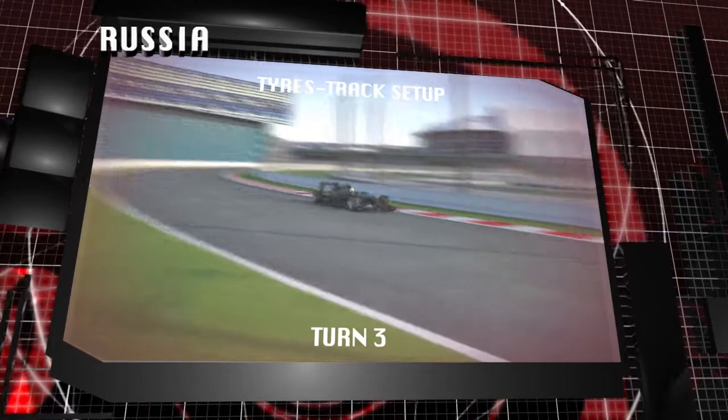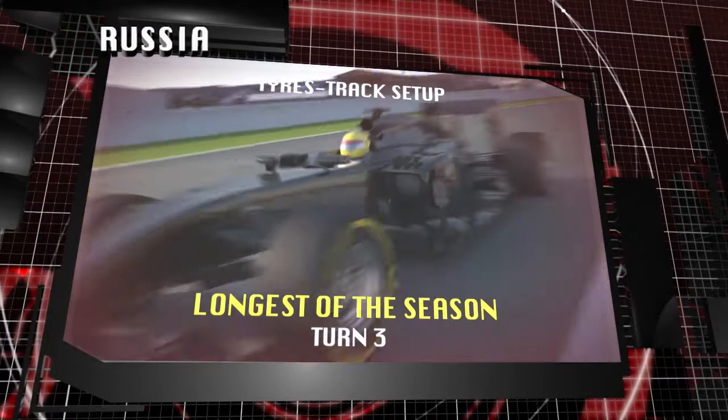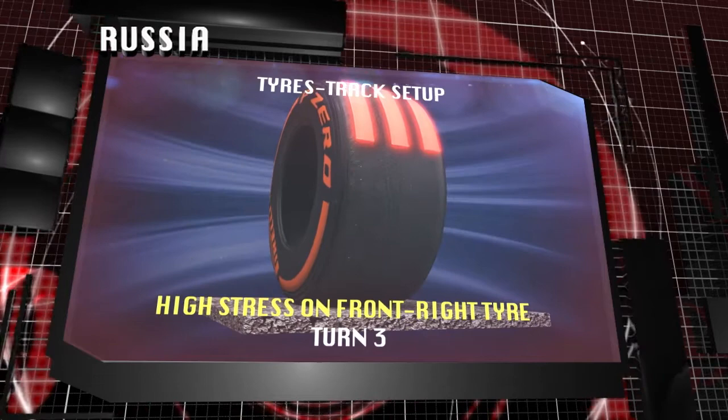A semi-permanent street track where Turn 3 stands out — a constant radius corner that is the longest of the entire World Championship. High speeds as well as high downforce cause considerable stress on the front right tyre in particular, which is particularly noticeable on the softer compound.